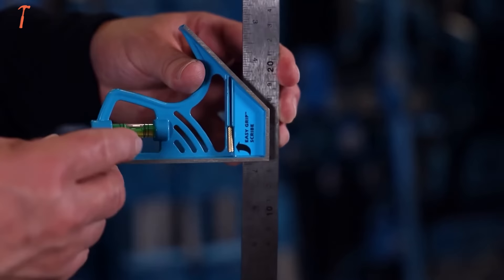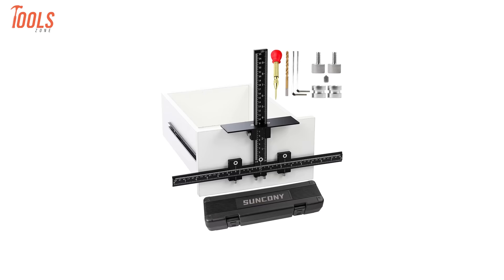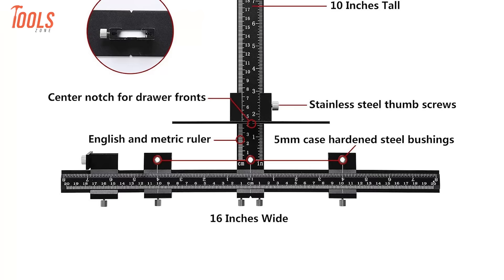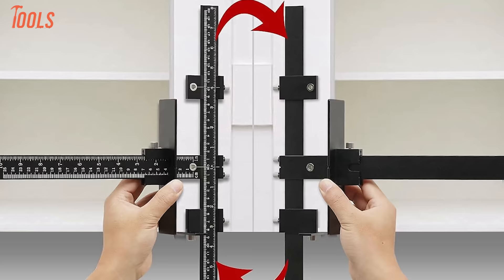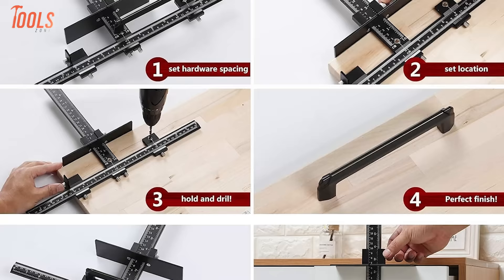Installing cabinet hardware is a notoriously finicky process where slight mishaps can jeopardize functionality and aesthetics. Sunconi's cabinet hardware jig solves this through clever precision engineering. Crafted entirely from aircraft-grade forged aluminum, its durable one-piece design acts as an installation template for error-free hole boring and hardware mounting. Just align and clamp to cabinet door styles or faces and drill — built-in guides ensure accurate positioning every time. Sunconi removes the complexity from installing handles, hinges, and more, helping amateurs execute pro-level cabinet builds.